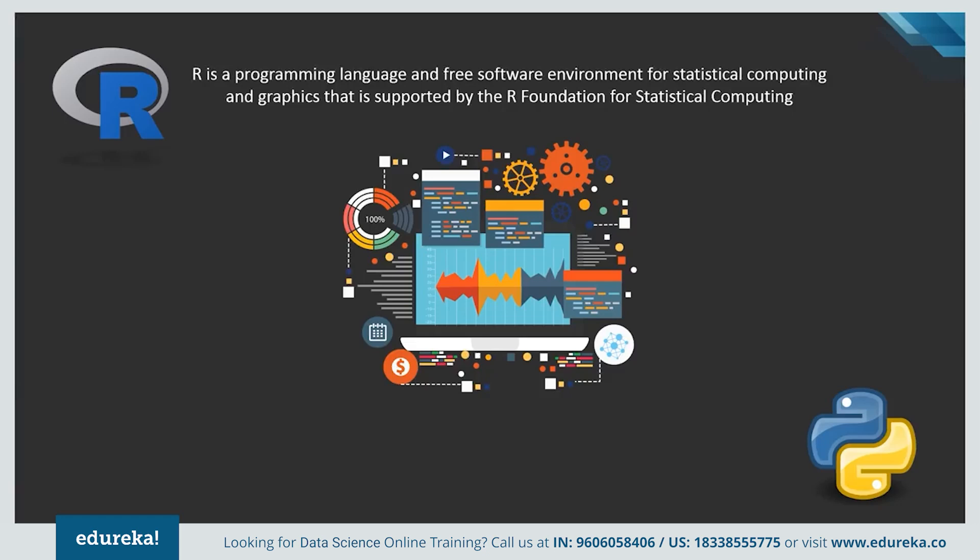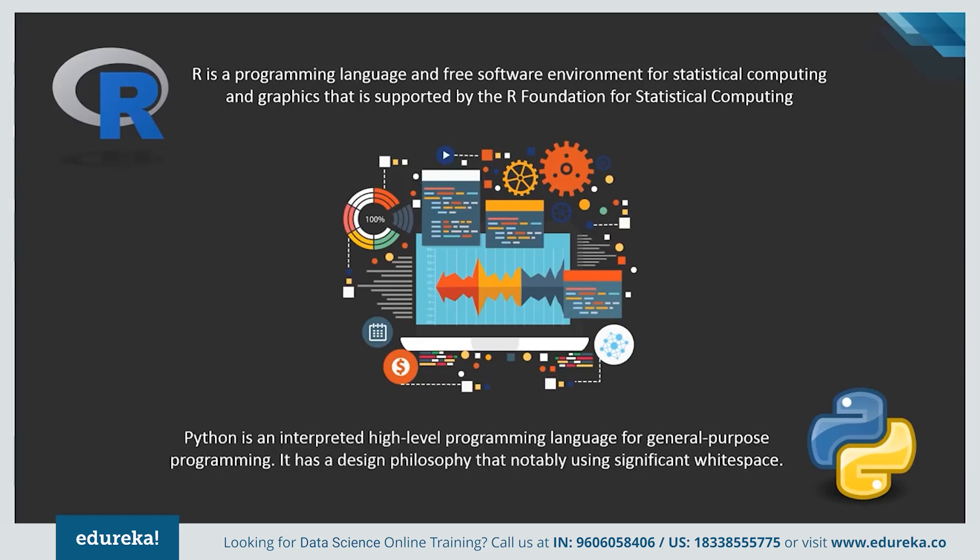R is considered to be the best programming language for any statistician as it possesses an extensive catalog of statistical and graphical methods. Python, on the other hand, can do pretty much the same work as R, but it is preferred by data scientists and data analysts because of its simplicity and high performance. Both programming languages are free and open source and were developed in the early 90s. R is a powerful scripting language, highly flexible with a vibrant community. Python is a widely used object-oriented language, easy to learn and debug.